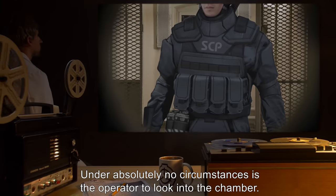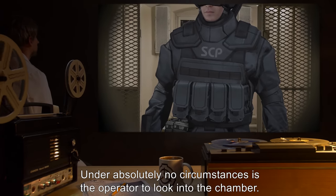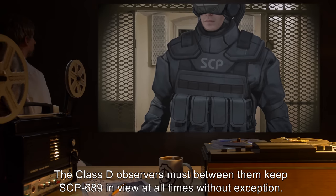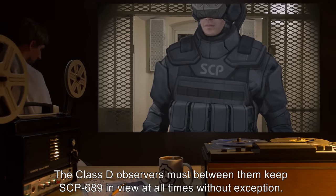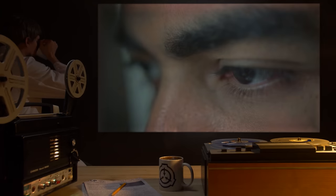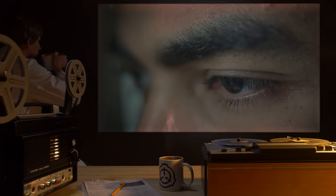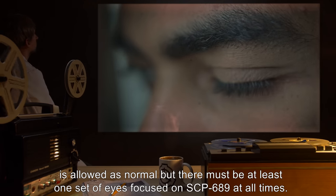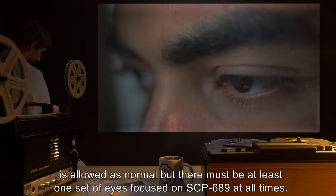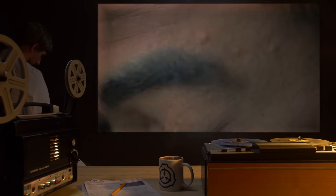Under absolutely no circumstances is the operator to look into the chamber. The Class D observers must between them keep SCP-689 in view at all times without exception. Blinking, etc., is allowed as normal, but there must be at least one set of eyes focused on SCP-689 at all times.